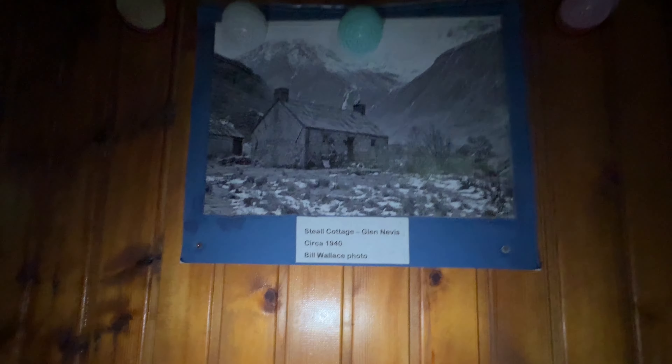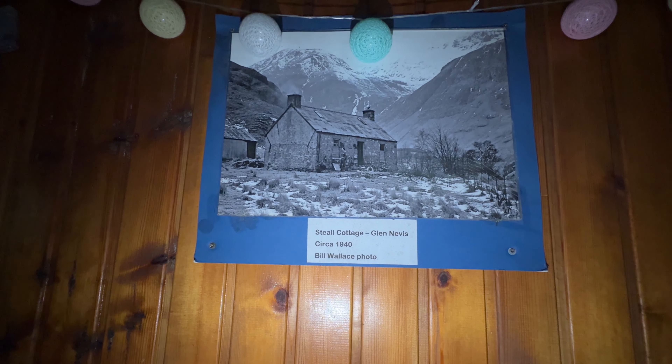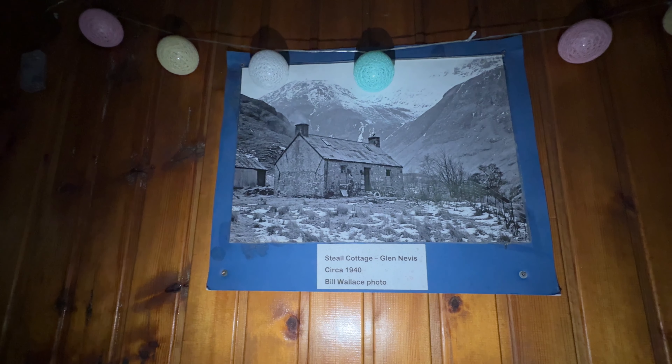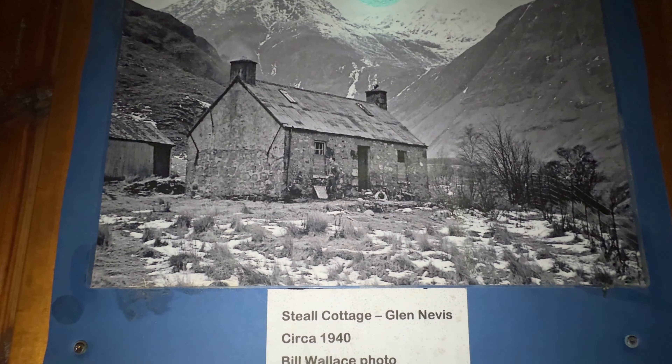You've got some timber here, and this is a dining table — two solid tables and benches. Still Cottage, Glen Nevis, circa 1940 — that's how it looked back then, wow. Courtesy of Bill Wallace, there's a young man out there in the photo.